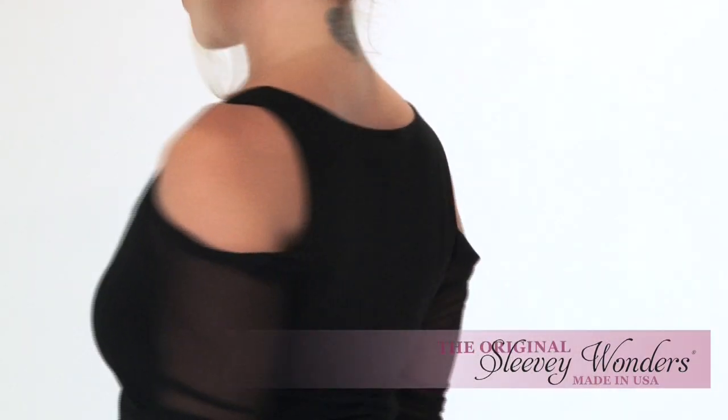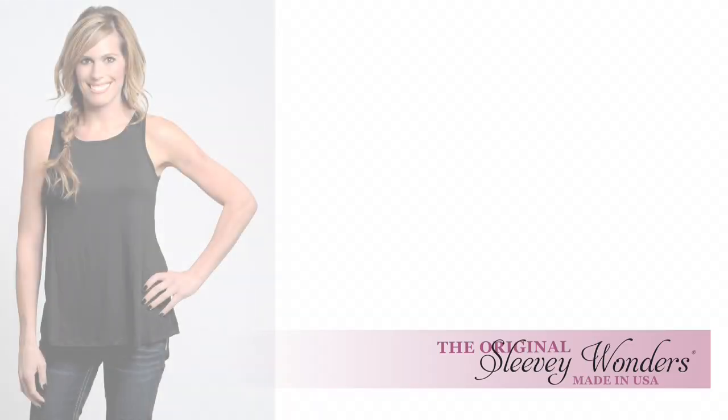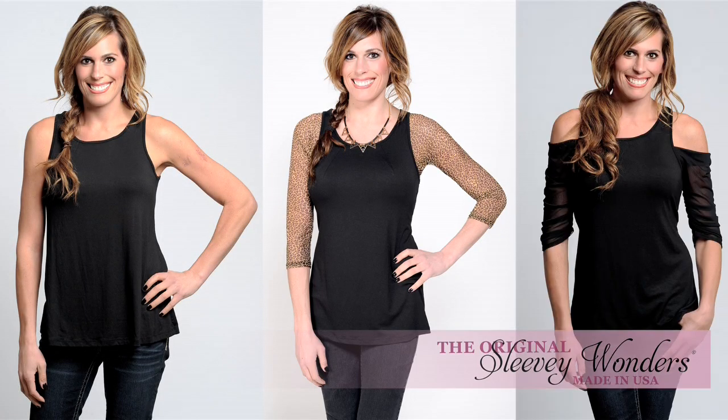Wear a different style like waterfall Sleevey Wonders. Create new outfits daily by mixing and matching different styles of Sleevey Wonders.